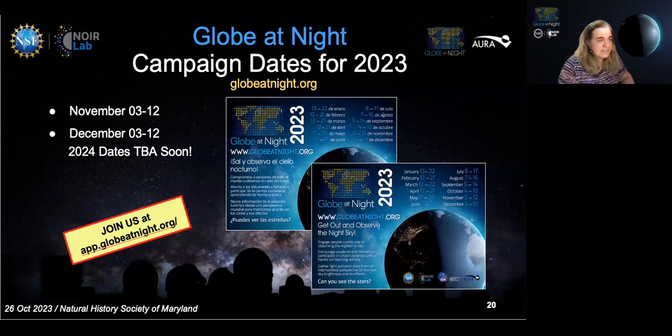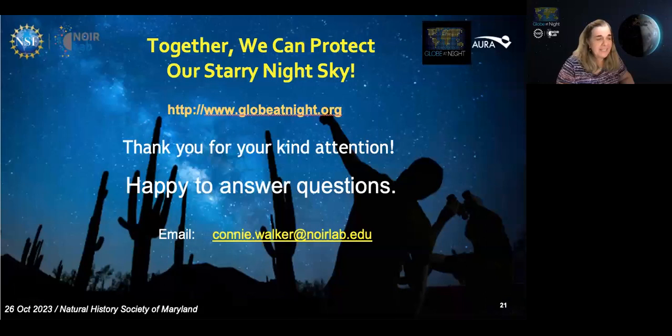As we overcome our ancient instincts telling us to always push for more light, we have to remember to simply look up more and enjoy our cultural heritage — the starry night sky. Join us in protecting it. Thank you very much for your kind attention.